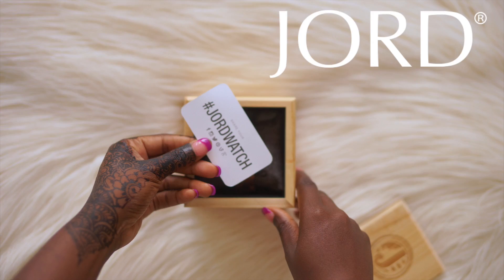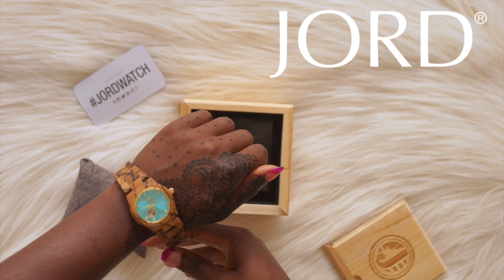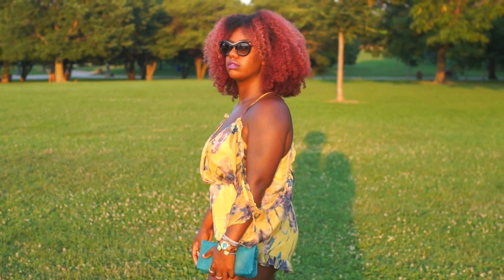I just received the Cora Series Zebra Wood & Turquoise watch from Jorke. Zebra wood, native to West Africa, was imported from the Congo.